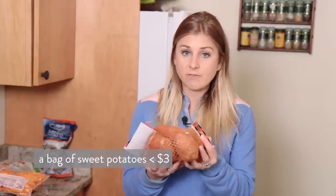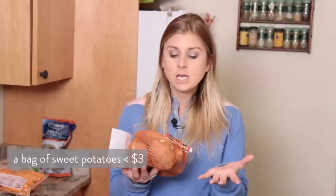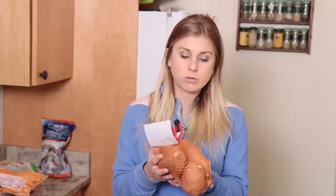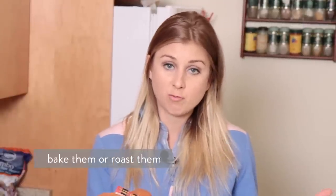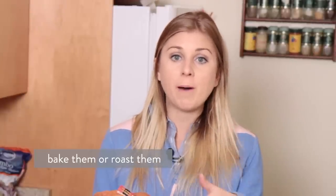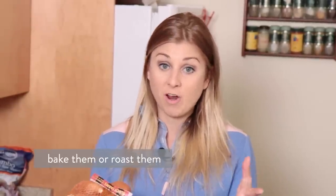A lot of times Trader Joe's does have a bunch of sweet potatoes, especially when they're in season, for less money. So you can definitely pick up enough sweet potatoes for the week under $4, but these were like $2.39 — crazy cheap. You can either have them as baked sweet potatoes where you just put them in the oven and roast them, stab it with some forks, or you could chop them up, add in some allspice and some salt and roast them to make kind of like sweet potato home fries.